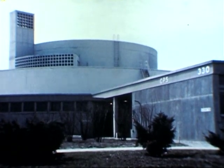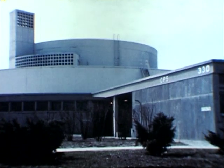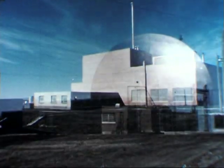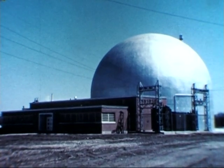Argonne National Laboratory is well known for its development of nuclear reactors: CP5, a research reactor; the experimental breeder reactor; an experimental boiling water reactor for the generation of electricity from nuclear energy; and many others.